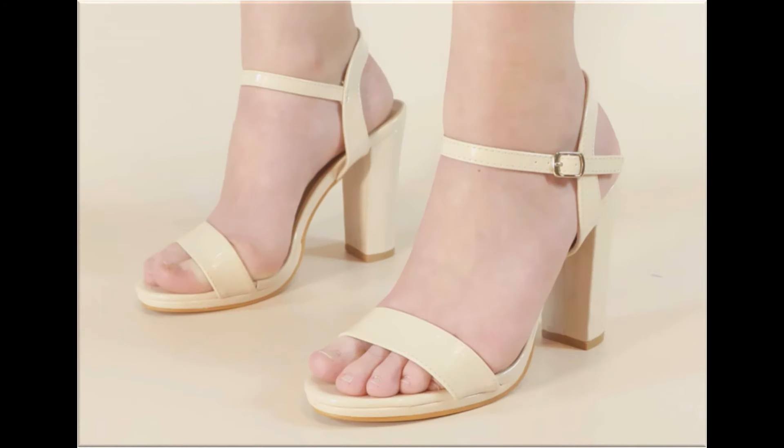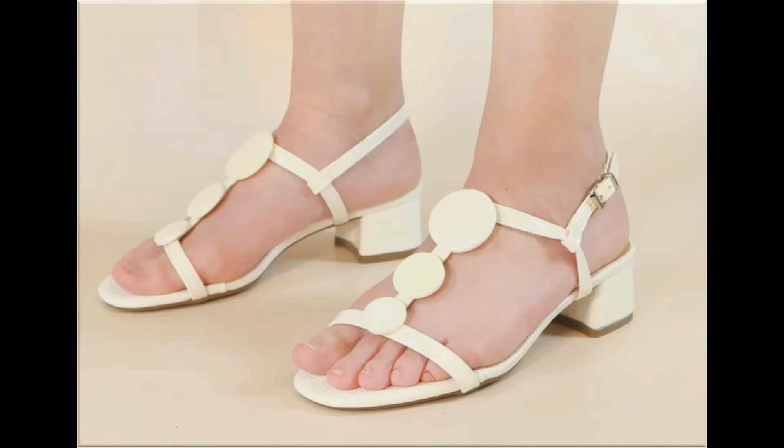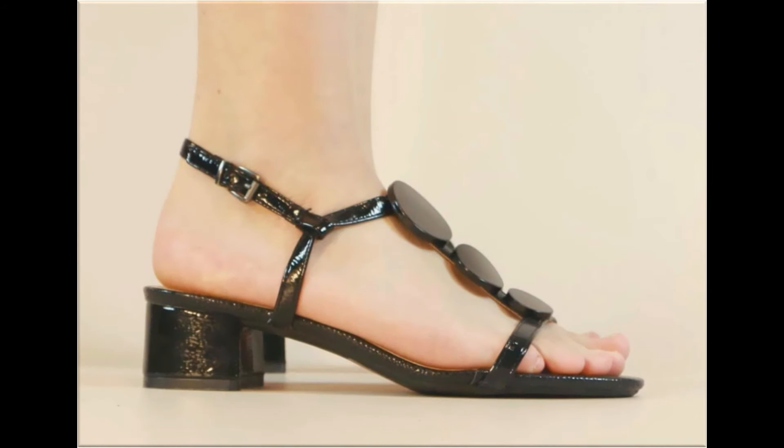Please keep watching this video till the end so that you can go through all these designs first, and after that you can order one of the pairs for yourself. The material is very soft, foot-friendly, and designs are introduced with different features which you love to see.